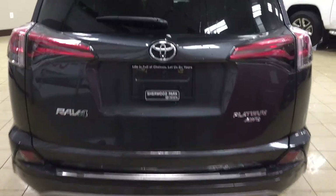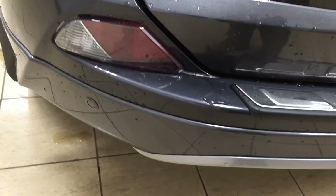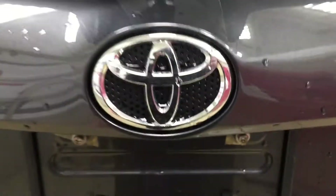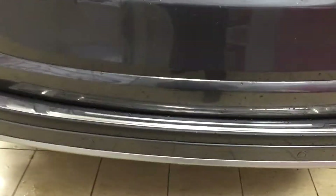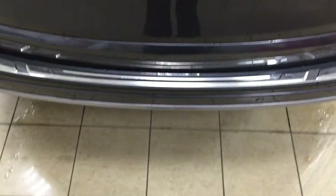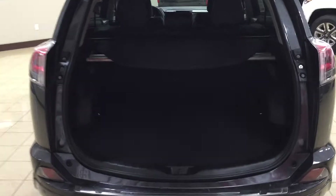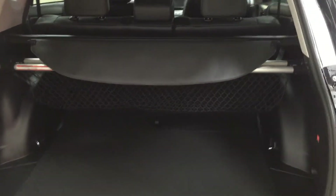Now taking a look at the rear cargo area and tailgate — on your rear bumper you'll see parking sensors located right across. On the back of the tailgate, you'll find the backup camera on the left-hand side, and the rear hatch release just underneath the Toyota emblem. You also have the kick assist tailgate: the sensor is located underneath the rear bumper, so all you have to do is kick your foot underneath and the tailgate will open automatically — very convenient when your hands are full. You also have a tonneau cover to keep valuables covered, and a cargo net to keep smaller items from bouncing around.